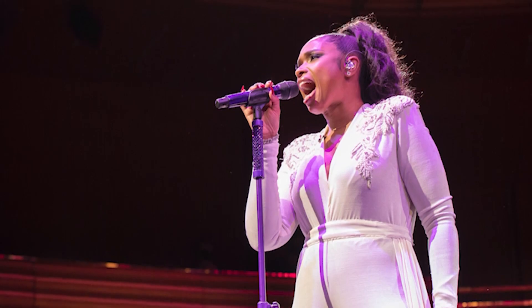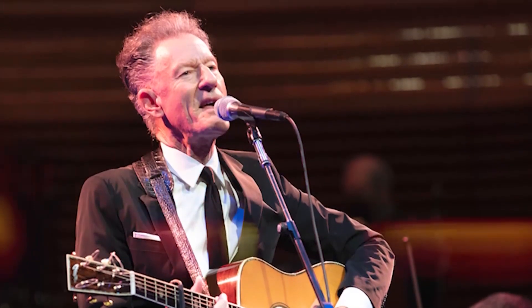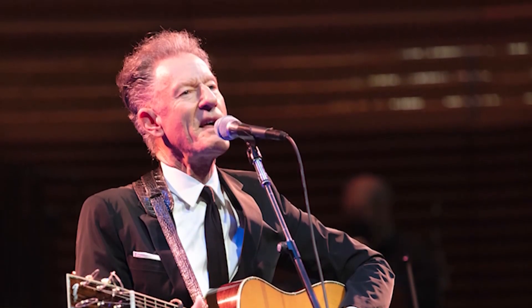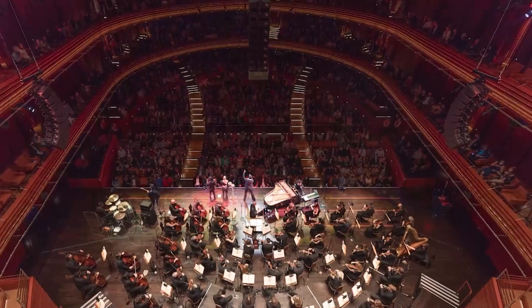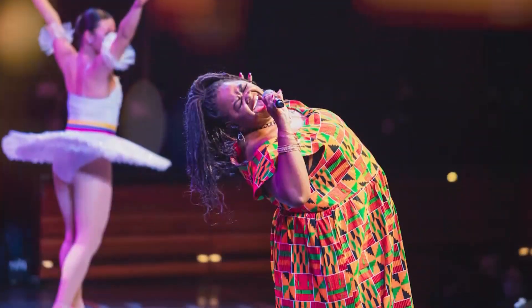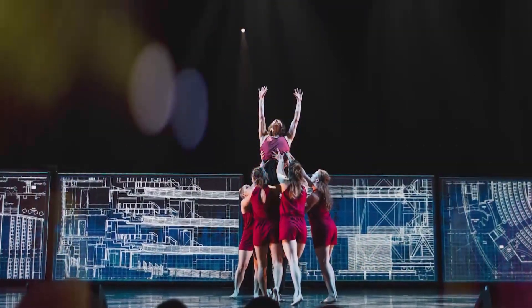Great artists, including Jennifer Hudson and Lyle Lovett, have already performed on the stage here in Steinmetz Hall. And it's this very special hall that provides the awe-inspiring backdrops for stars like these to shine.